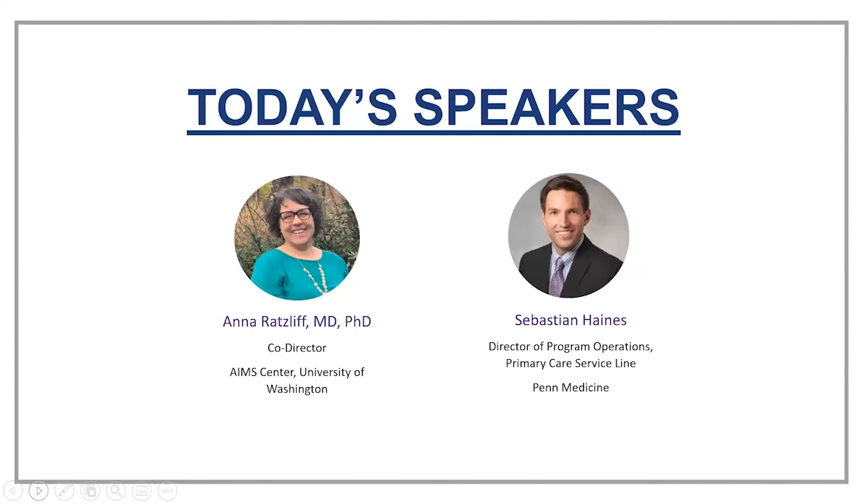This webinar will take a deeper dive into effective billing and coding strategies specific to the collaborative care model. Our speakers will detail strategies for billing the collaborative care model codes and offer case examples of how such strategies work in practice. I will turn the conversation over to AIMS Center Co-Director Dr. Anna Ratzliff, and UPenn's Director of Primary Care Operations, Sebastian Haynes.